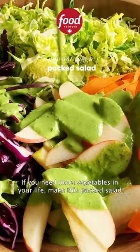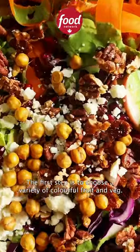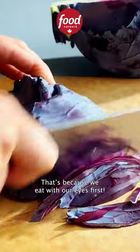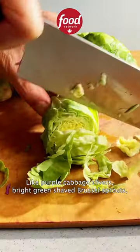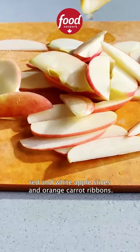If you need more vegetables in your life, make this packed salad. The first step is to choose a variety of colorful fruit and veg. That's because we eat with our eyes first, like purple cabbage slivers, bright green shaved Brussels sprouts, red and white apple slices, and orange carrot ribbons.